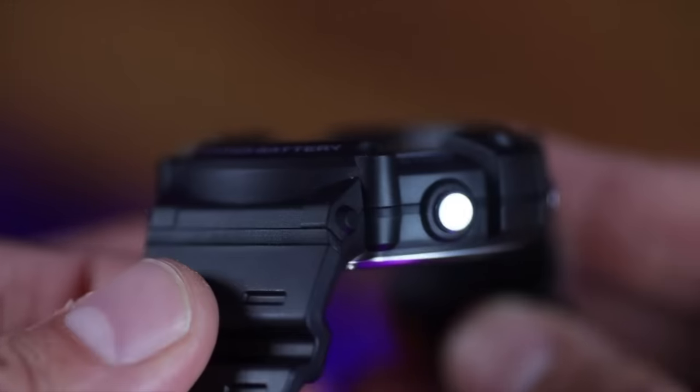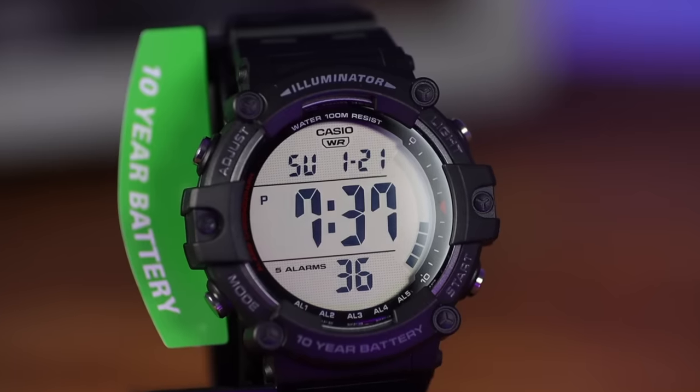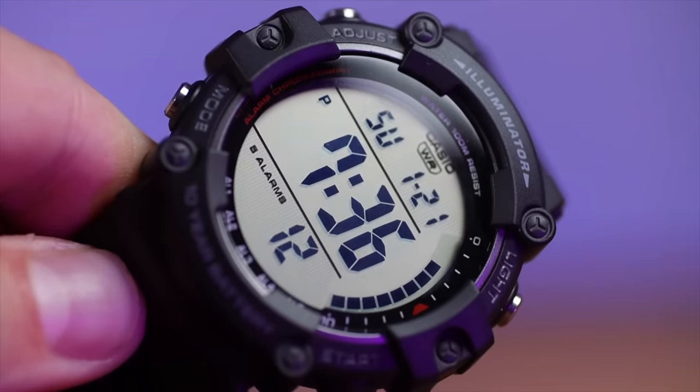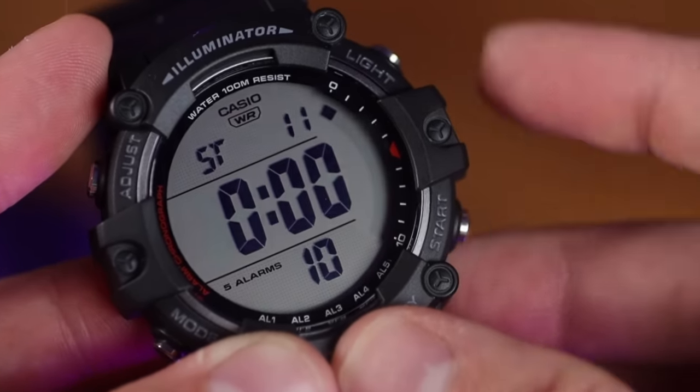The construction feels like a G-Shock — the bezel hangs over the acrylic crystal, which protects it even further. It's a watch design I really appreciate. We get five alarms, a countdown timer up to 24 hours, a stopwatch up to 24 hours, and dual time. The AE 1500 — if you haven't got this already, just buy it.